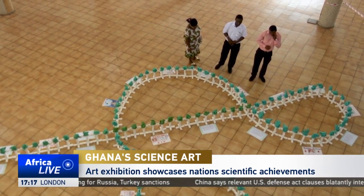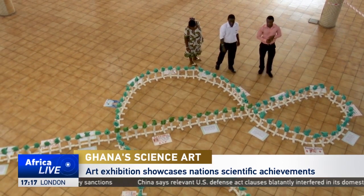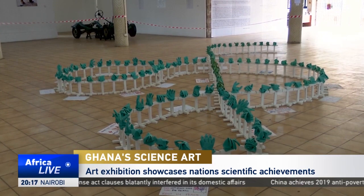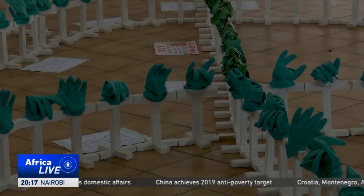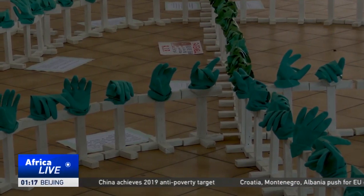Artwork in the shape of the Ebola virus. Albert Ni-Noti Dawuna created this piece, consisting of tiny white crosses, each topped with a blue surgical glove, to commemorate health workers who died in the 2014 Ebola epidemic.